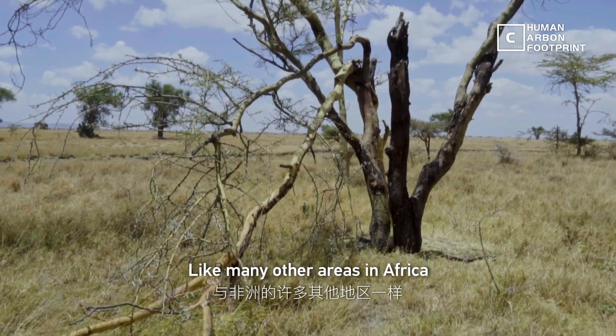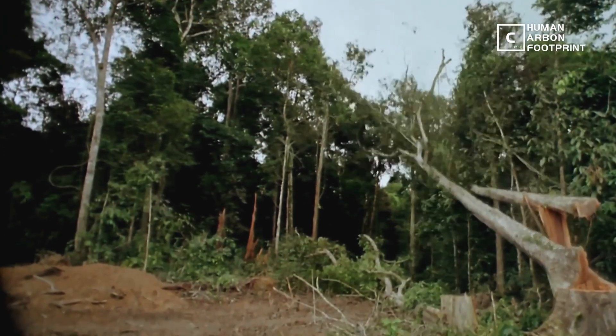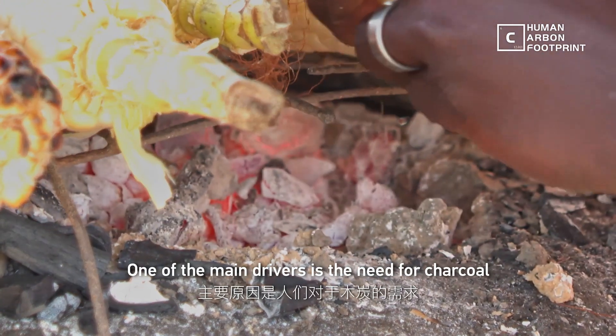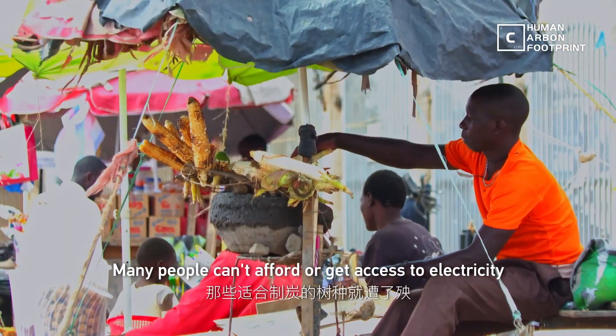Like many other areas in Africa, Kenya is losing thousands of native trees every year. One of the main drivers is the need for charcoal. Made by burning certain types of trees, many people can't afford or get access to electricity.